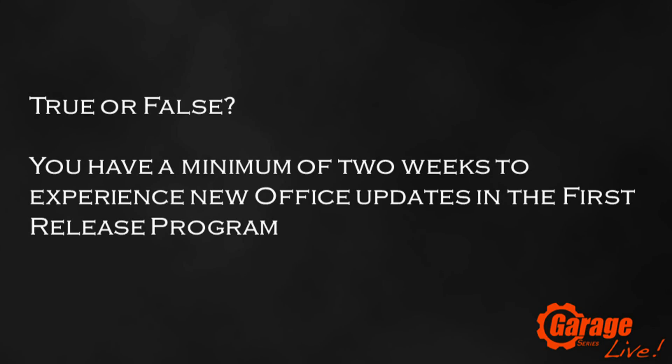So lots in store over the next 10 or so minutes. But before we get started, let's have a look at today's trivia. True or false: you have a minimum of two weeks to experience new Office updates in the first release program.